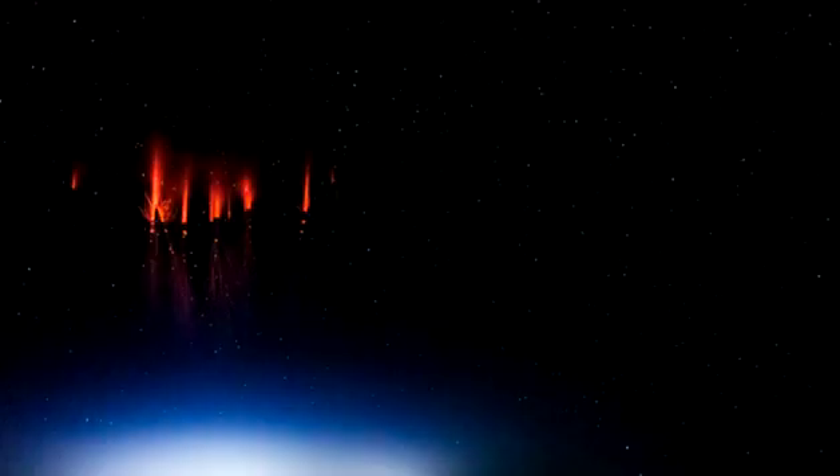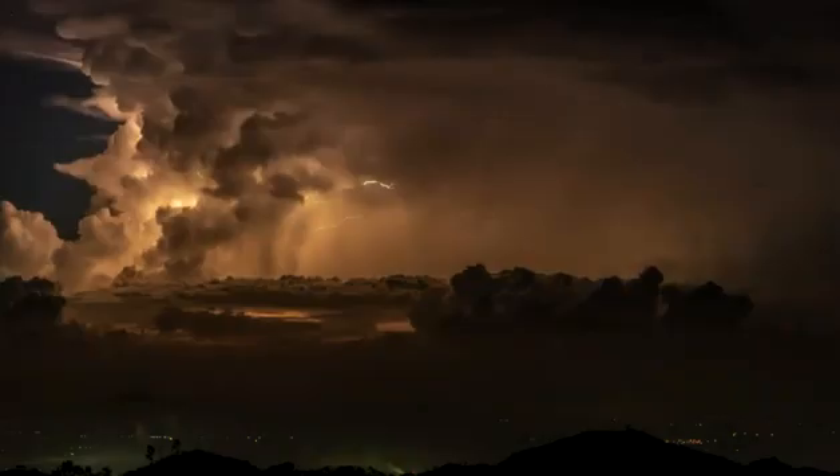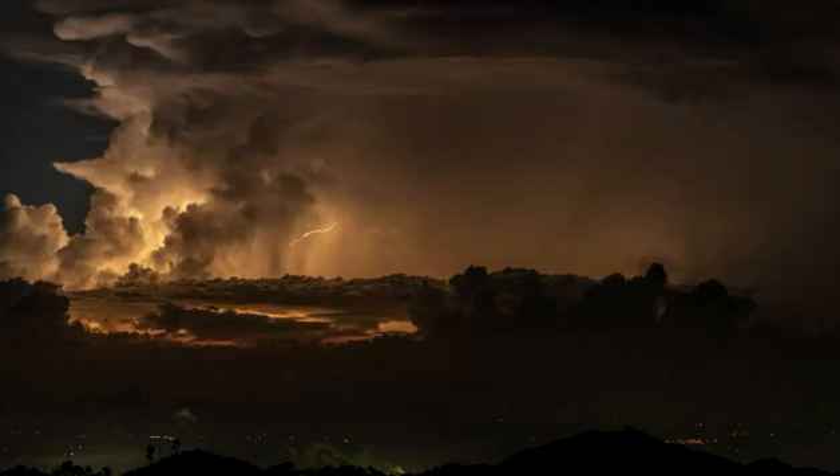Blue Jets are optical ejections from the top of the electrically active core regions of thunderstorms, but not directly associated with cloud-to-ground lightning. Following their emergence from the top of the thunder cloud, they typically propagate upward in narrow cones of about 15 degrees, fanning out and disappearing at heights of about 25–30 miles with a lifetime of a couple of tenths of a second.